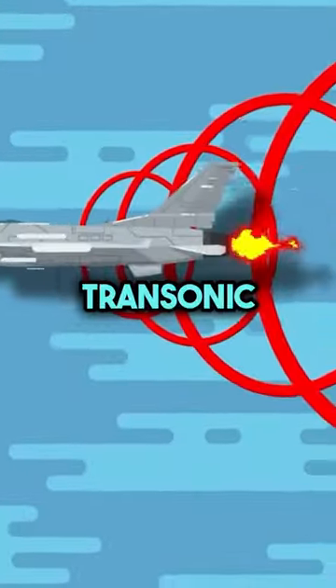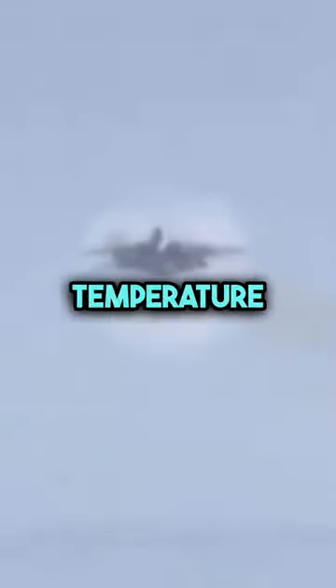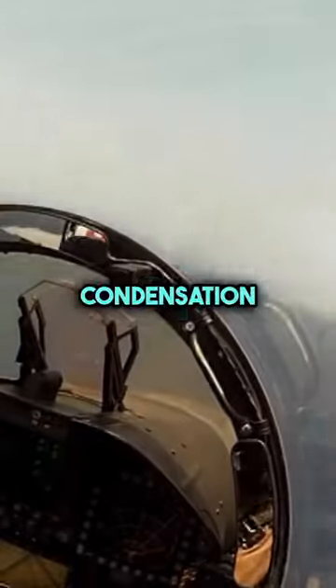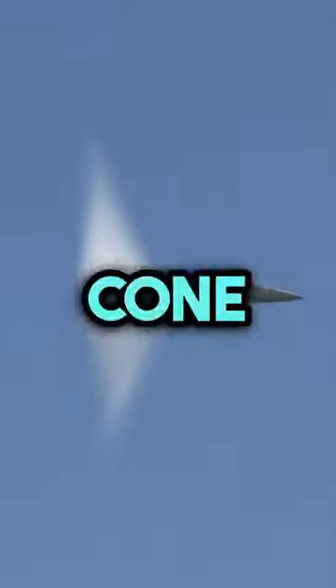When an aircraft travels at a transonic speed, roughly the speed of sound, the overlapping sound waves make the air pressure and temperature drop, which causes the condensation of the surrounding air vapor. This creates the famous shockwave cone or shockwave.